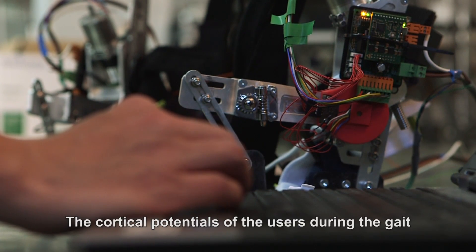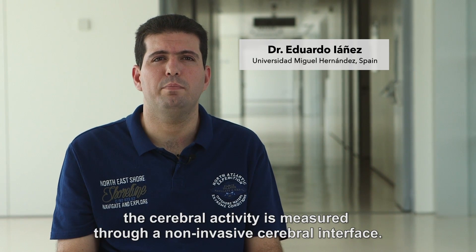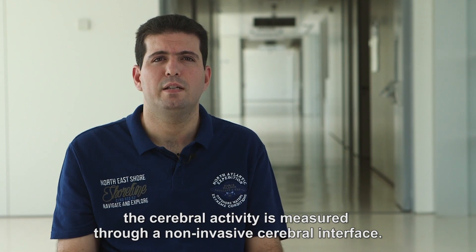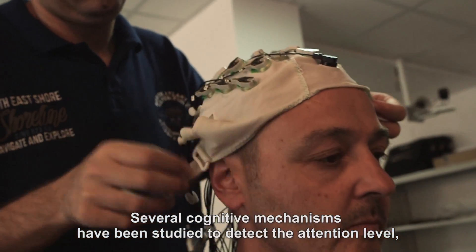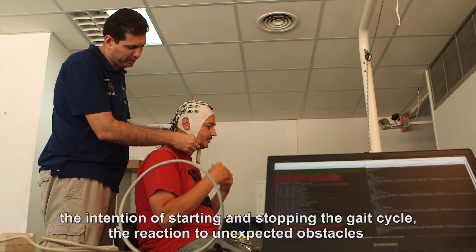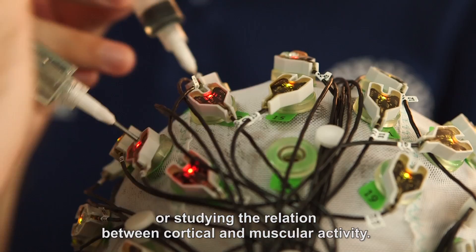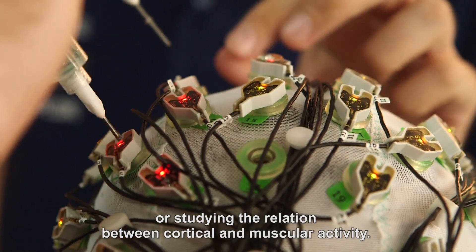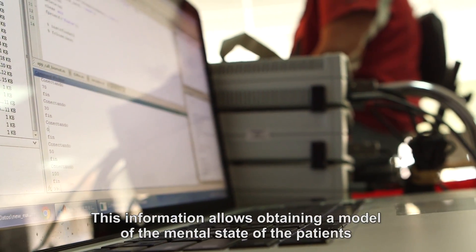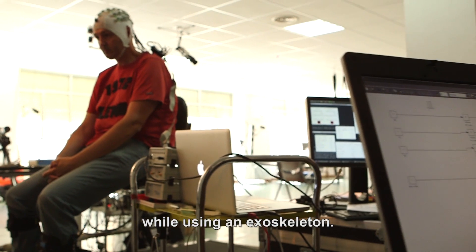The cortical potential of the user during gait has been studied in the Biomod project. In order to do that, the cerebral activity is measured through a non-invasive cerebral interface. Several cognitive mechanisms have been studied to detect the attention level, the intention of starting and stopping the gait cycle, the reaction to unexpected obstacles, and the relation linked with cortical and muscular activity. This information allows obtaining a model of the mental state of the patient while using an exoskeleton.